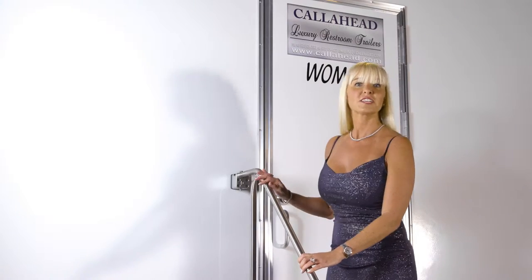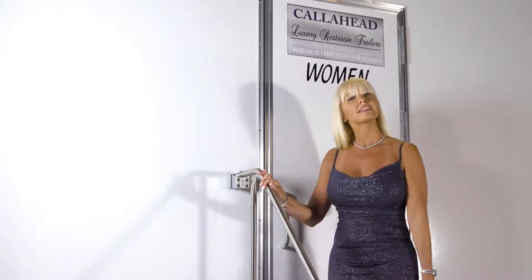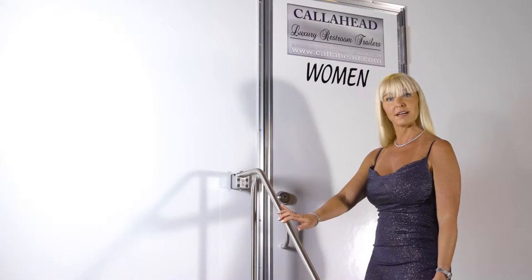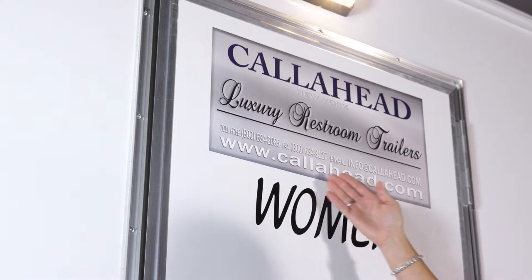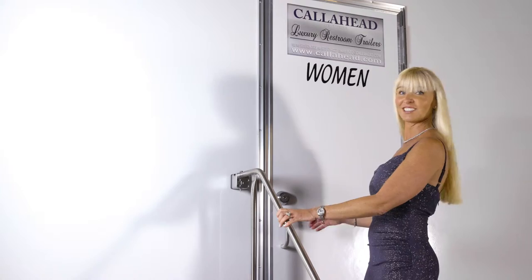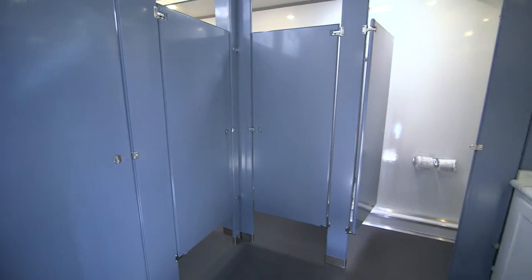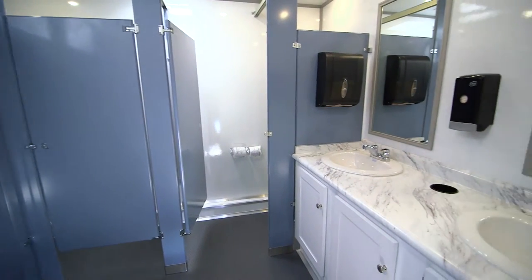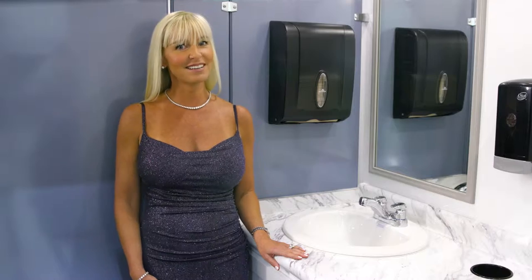Let's begin by taking a look inside the women's restroom. You enter the restroom utilizing the wide floating staircase with aluminum handrails. Each entry door displays Call Ahead's signature signage. Once you enter the restroom, you'll immediately be impressed with the blue, white, silver, and gray colors that bring a cleanliness that you can see and feel.